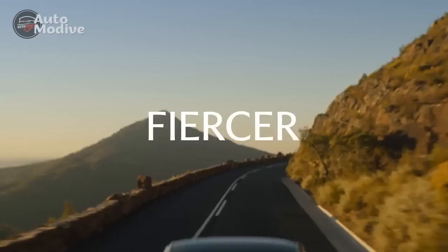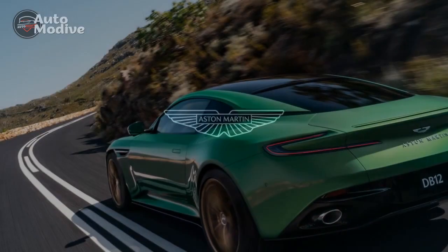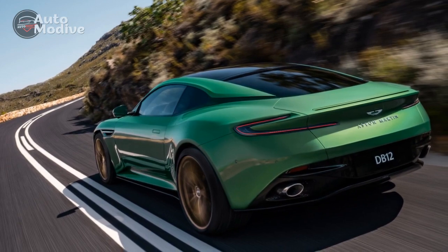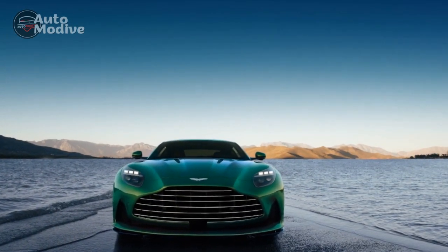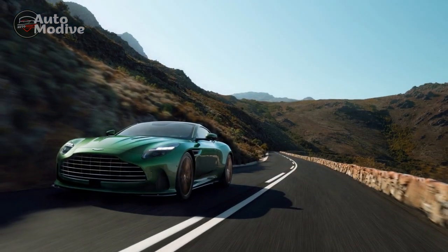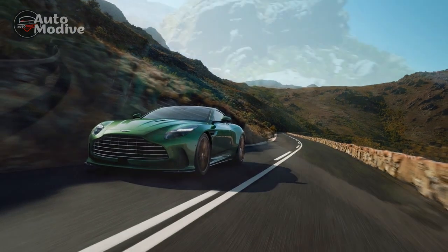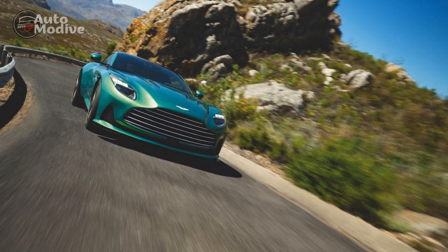Pros: First, striking design — the DB12 boasts a mesmerizing and aerodynamic design, capturing attention wherever it goes. Second, luxurious interior — the cabin is meticulously crafted with premium materials, offering supreme comfort and refinement. Third, powerful performance — equipped with a formidable engine, the DB12 delivers thrilling acceleration and dynamic handling. Fourth, cutting-edge technology — the inclusion of advanced features and innovative technology enhances the overall driving experience.